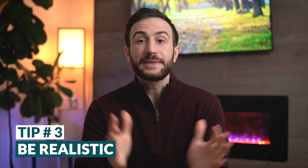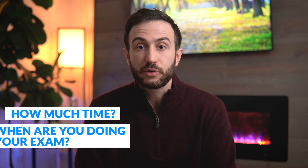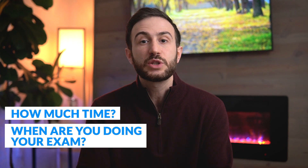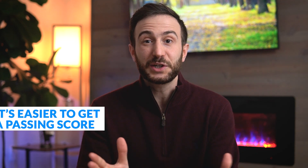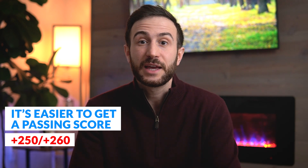The third advice to avoid failing Step 1 is to be realistic. You can't expect to pass the Step 1 exam after studying for one week. You have to be realistic about how much time you have and when you're doing your exam. I've seen students who come to me and say they have two weeks only to prepare, and the last time they studied anatomy and physiology was five years ago. This takes time — even studying for a pass/fail Step 1 takes time.